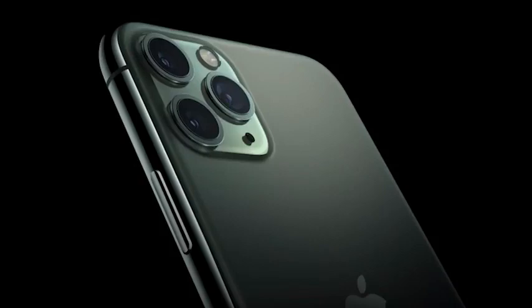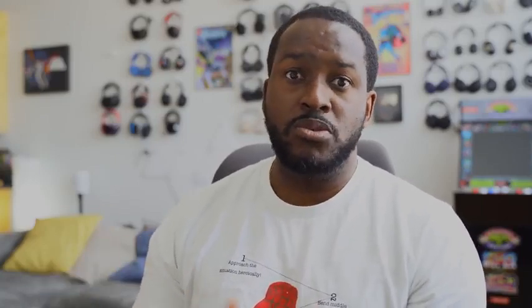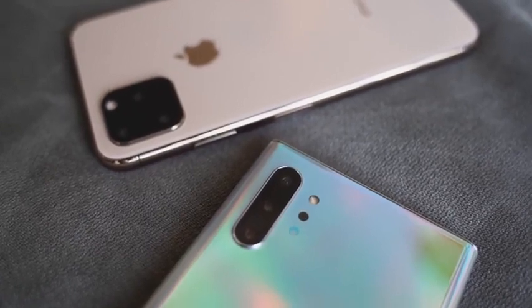In terms of storage, we're looking at 64 gigabytes, 256, and 512. Apple is still keeping the same scheme. It starts at $1,099 for 64 gigabytes, which doesn't stack up well because the Galaxy Note 10 Plus at $1,099 gives you 256 gigabytes of storage.